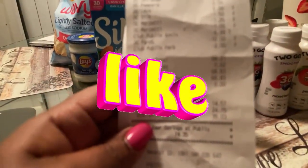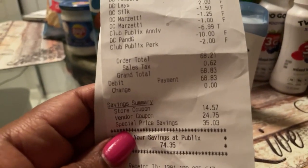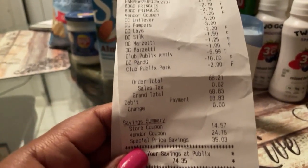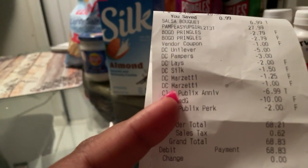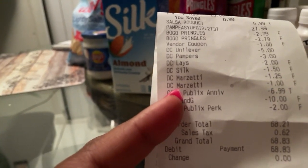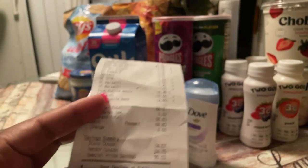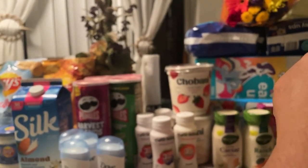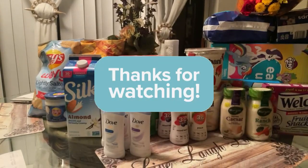My total was 68 dollars and 83 cents. The Publix Perks, the P&G deal, the 6.99 flowers were free, and the Mazzetti dressing — 2.25 came off. Everything came off. I have no complaints — I am satisfied with 68 dollars at Publix any day, especially for the diapers. Thank you so so much for watching. Please don't forget to subscribe and like the video so I can make more. Have a good day — goodbye for now!